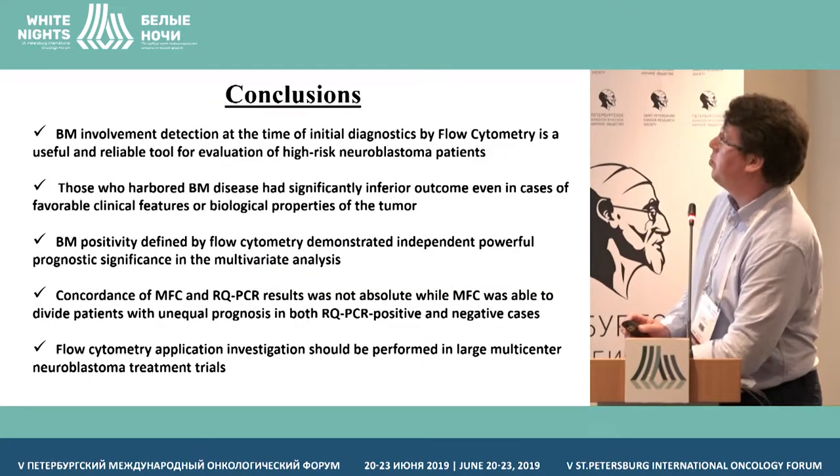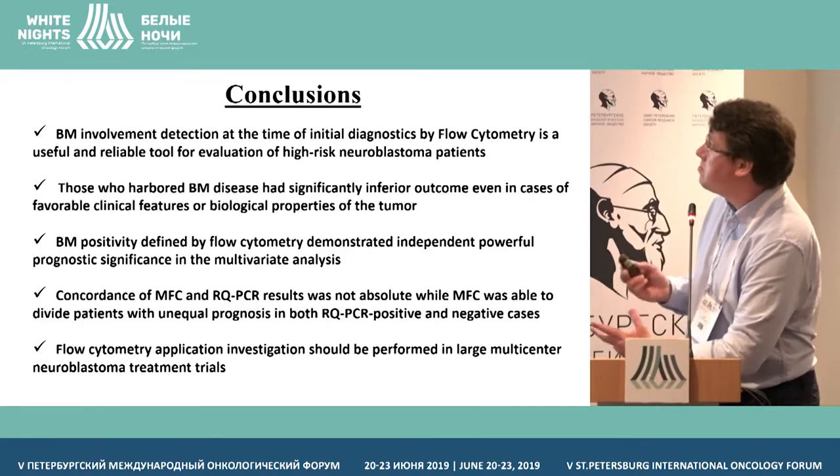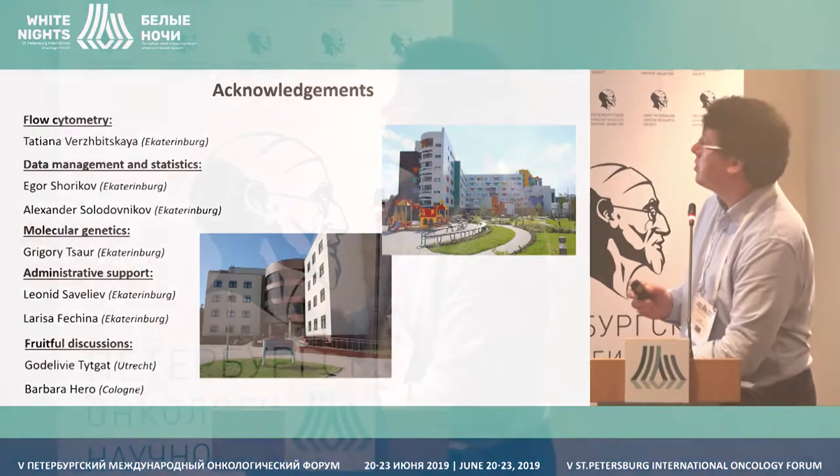I will skip the conclusions, and thanks to all collaborators and thank you for your attention.